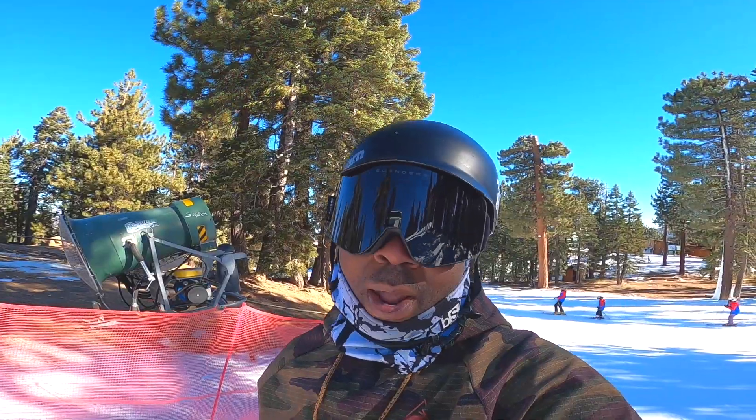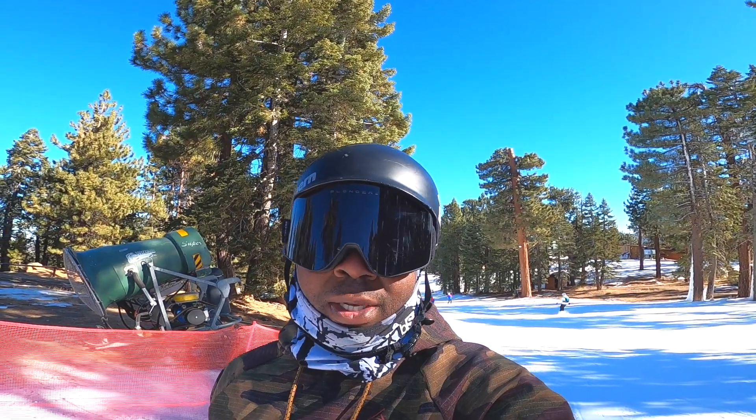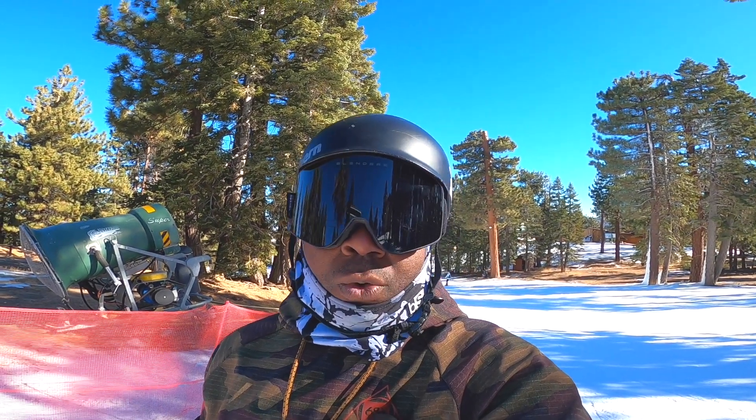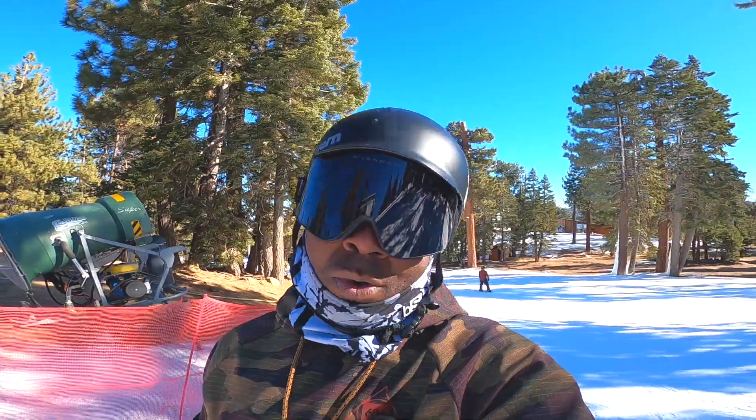I'm about to wrap this up — had a good time, got some quick laps in here at Snow Summit. I appreciate them doing all the hard work trying to get as much open as possible. Let's get down the Summit Run and wrap this day up.